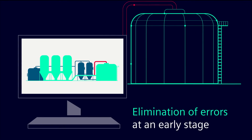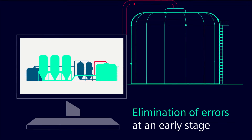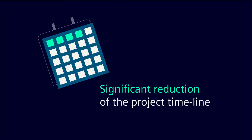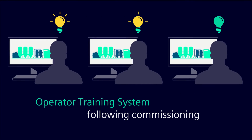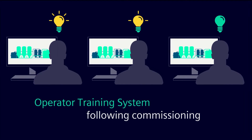Thanks to virtual commissioning, many kinds of programming errors can be detected and resolved by process simulation. This is significantly reducing the project timeline. The digital twin can also be used to create an operator training system for operators and technicians, ensuring a smooth and safe operation of the plant.